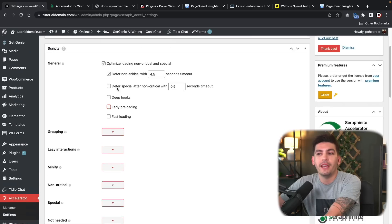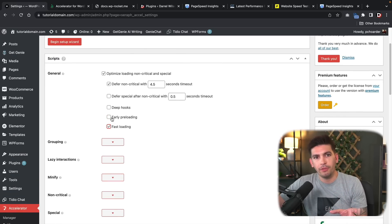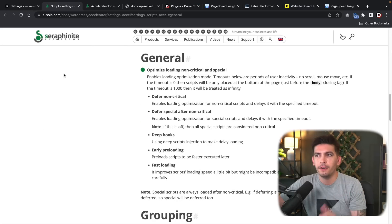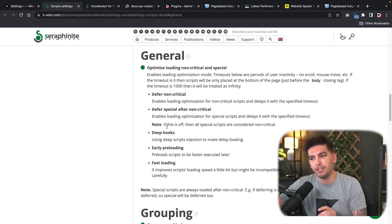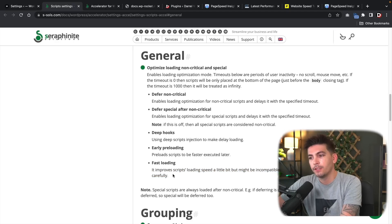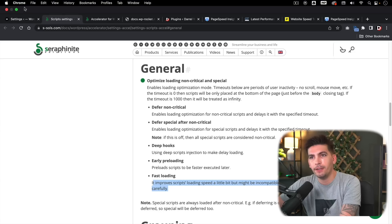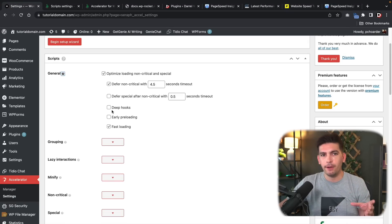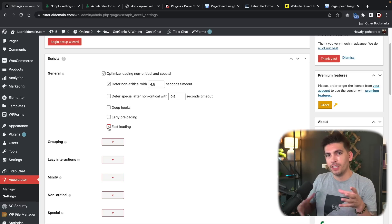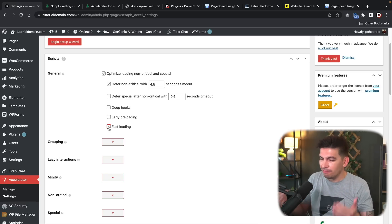They also have Fast Loading. If you're not sure what these options are, click the little question mark to go to that specific section and read exactly what it does. For example, Fast Loading improves script loading speed a bit but might be incompatible with some scripts, so it should be used carefully. Some scripts might conflict with others and lead to crashes, so if your site gets weird, just leave it unchecked.